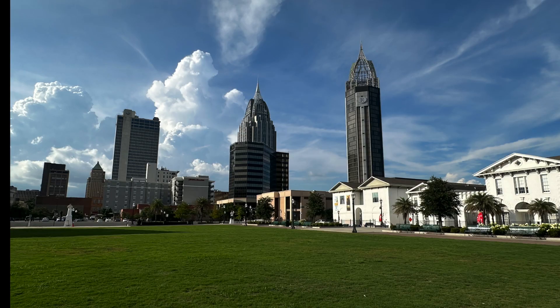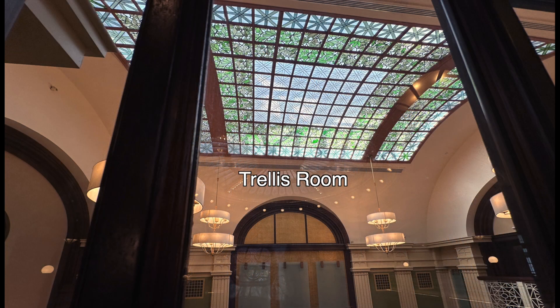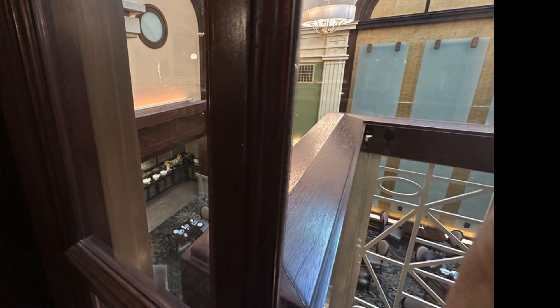Connecting to the hotel is the RSA Battle House Tower, which is the tallest building in Alabama at 40 stories high. Across the lobby is the Trellis Room, the hotel's elegant Italian restaurant. The glass ceiling is a Tiffany glass skylight, and it gives the room an open, airy feel. You can enjoy breakfast, lunch, or dinner here.